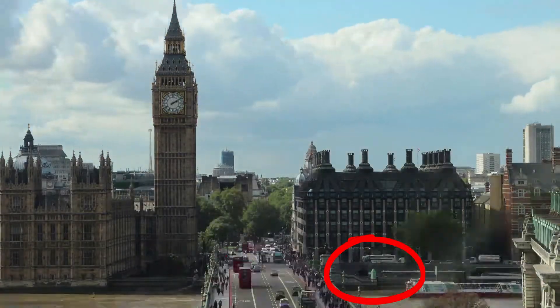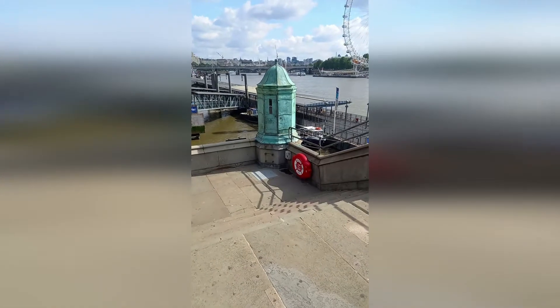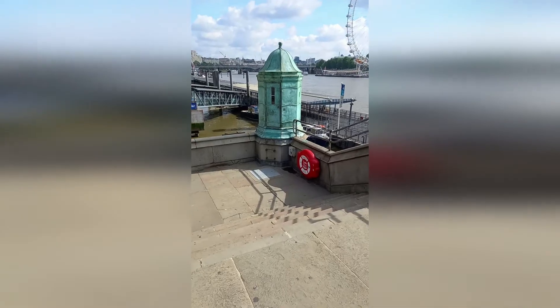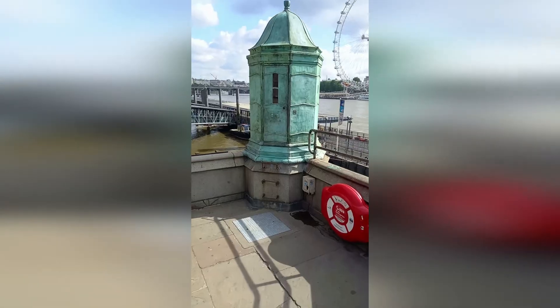There are even a few rungs cemented into its base and some small windows for viewing purposes. There is very little information about this odd little building that is so out of keeping with its surroundings, but it seems to be for measuring the Thames tide movement.